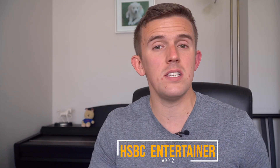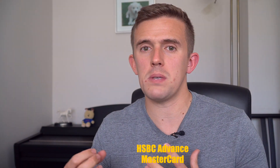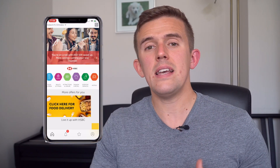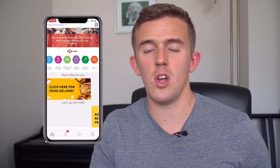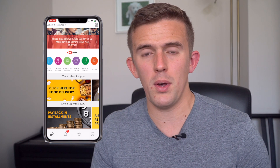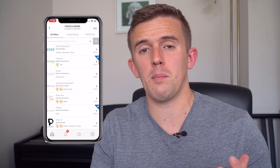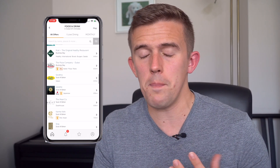App number two is HSBC Entertainer. This is free if you have a specific HSBC credit card. It is a slightly more limited version of the official Entertainer, but because it's free, it works really well and you're suddenly saving money if you're going out for meals with someone else as a two-for-one.